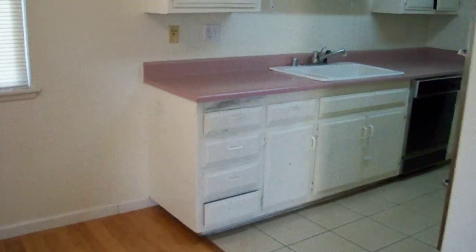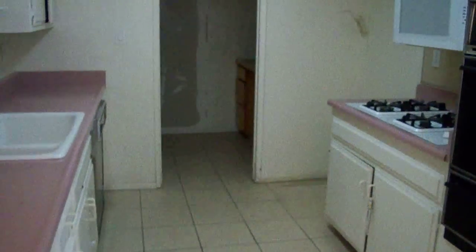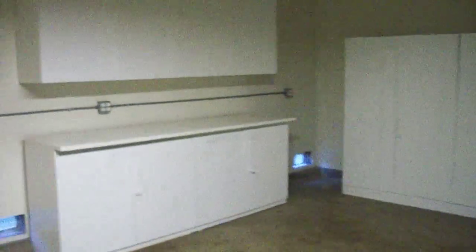Moving into the kitchen — it looks like the refrigerator's gone. Let's go into the back porch area that leads out to a two-car garage with built-in space for storage. Hookups for washer and dryer.